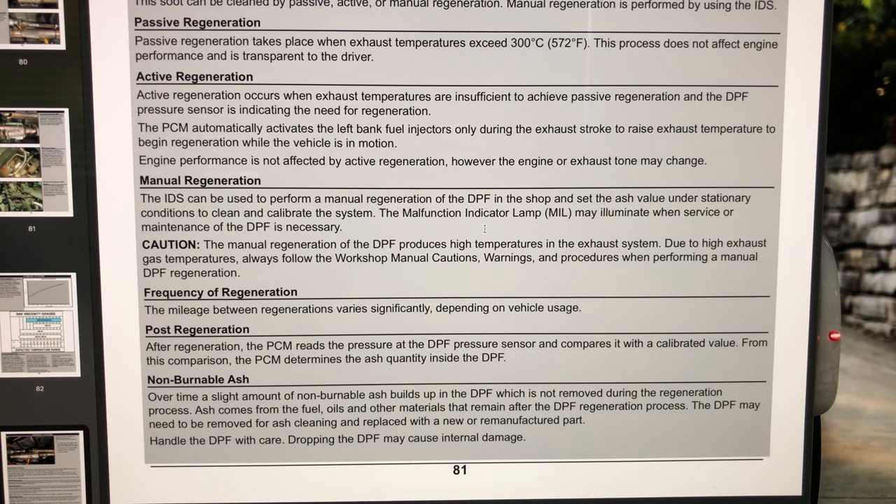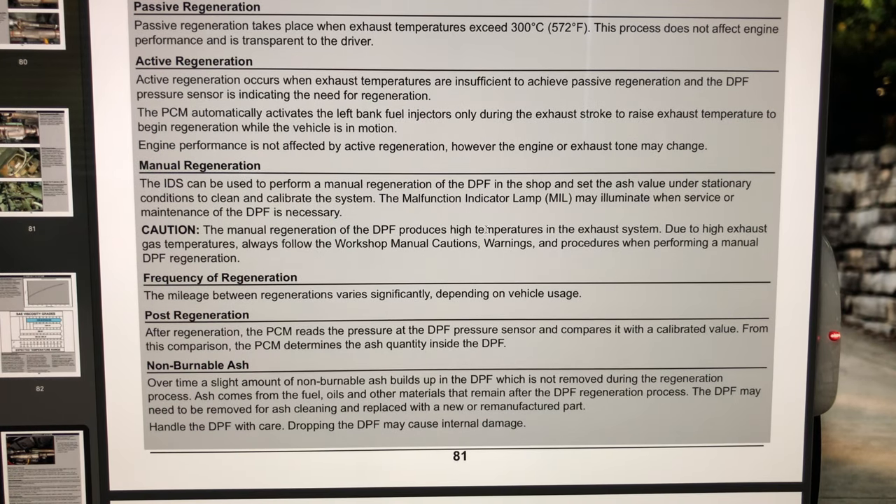On Ram trucks it's the number six cylinder used for fuel injection. For the Ford 6.4 Power Stroke it was the seven and eight cylinders, but for 2017 and up it's the number eight cylinder. For GM they have a dedicated injector, so they don't do it in-cylinder. GM also has manual regeneration available.